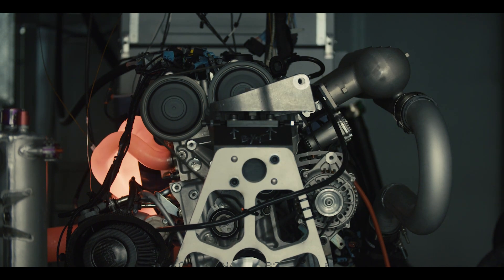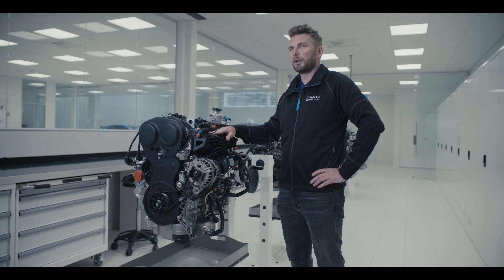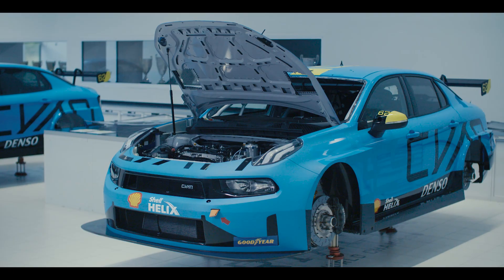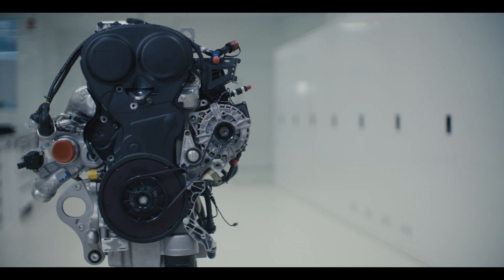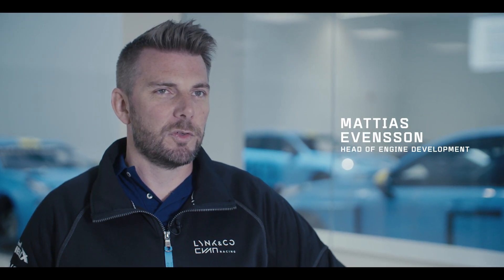This is the TCR Drivee race engine, and during my years in race engine development we've never been closer between road car engines and race car engines. My name is Mattias Evensson, I'm head of engine development at Scion Racing.